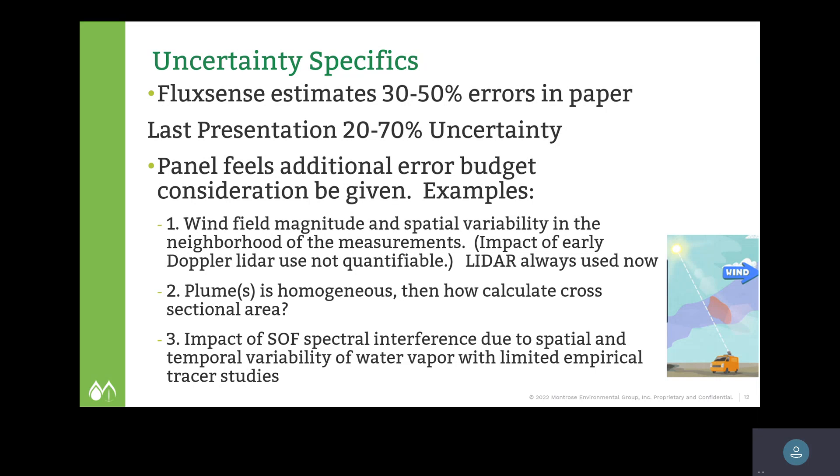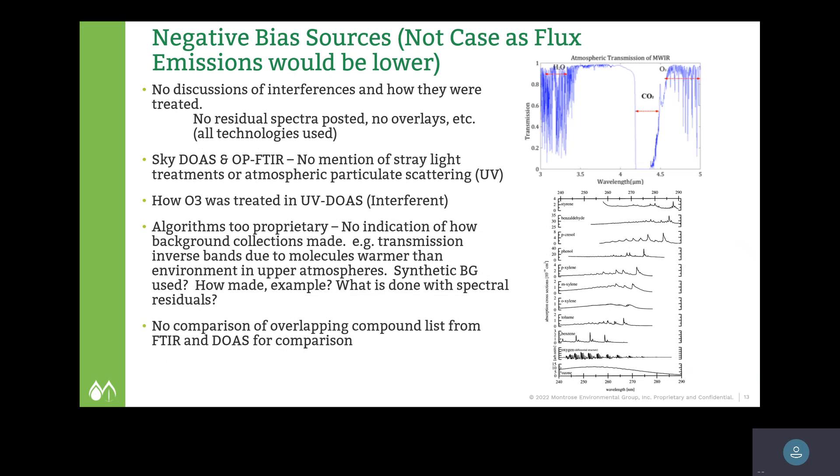Another issue is the impact of solar occultation flux spectral interference due to variability of water vapor with these empirical measurements. When using mid-infrared measurements — which is what the FTIRs do — water is your main interferent and it's ubiquitous throughout the entire spectrum, interfering in every measurement. There are very good ways to subtract it out, but none of that data is ever presented alongside the published papers. How spectral interferences are treated is very important — another source of uncertainty and possible systematic bias.